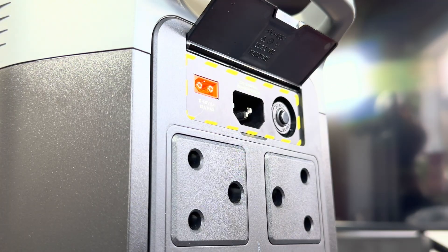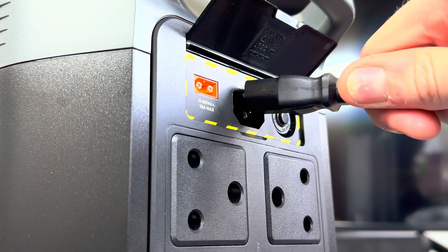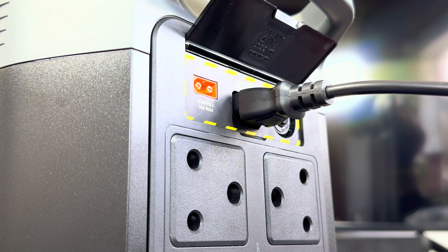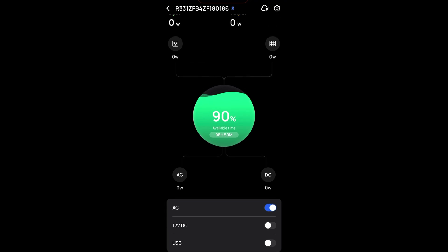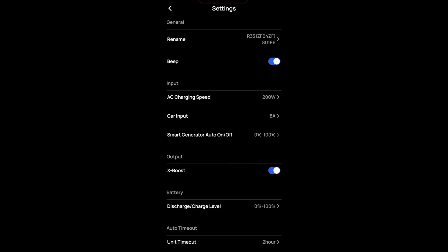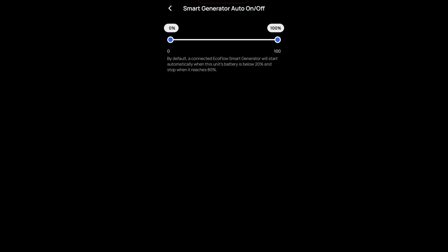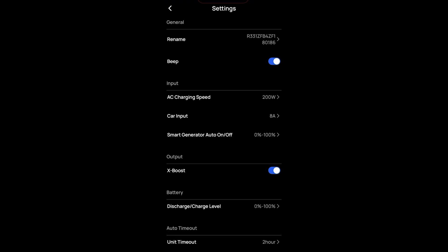Setting up the EcoFlow Delta II was so simple. I was worried it would be overwhelming but it was the complete opposite. The quick start guide helped a lot — within minutes I had the app downloaded, the unit linked to my phone, and the Delta II connected to my WiFi. The app is really the gem of the experience: you can monitor battery levels, change the charge rate, toggle USB, AC ports, and car charging. I lowered my unit to trickle charge to improve battery lifespan and keep the fans off, though those who need speed can charge from 0 to 80% in just under an hour with AC. There are also options to connect solar panels for charging.